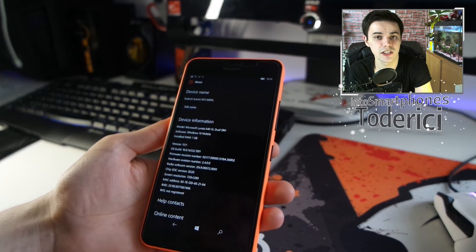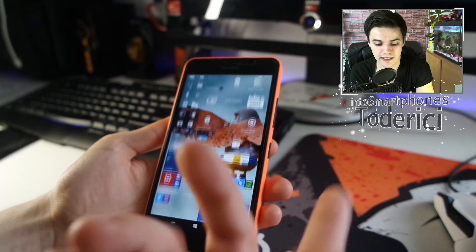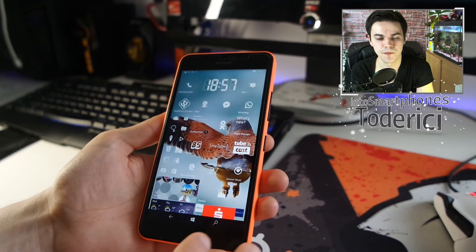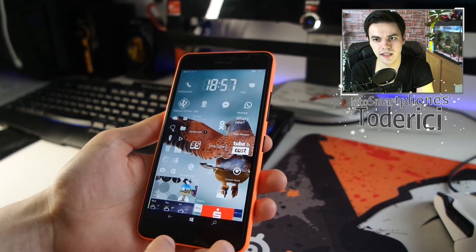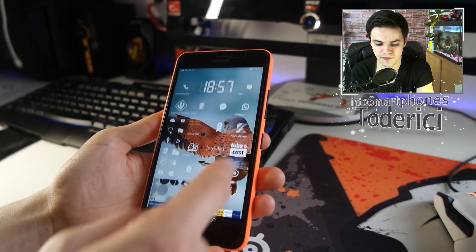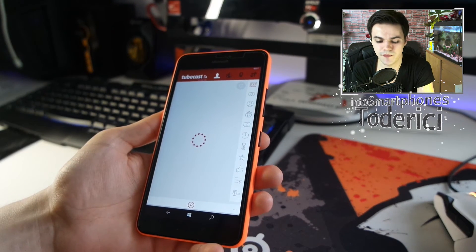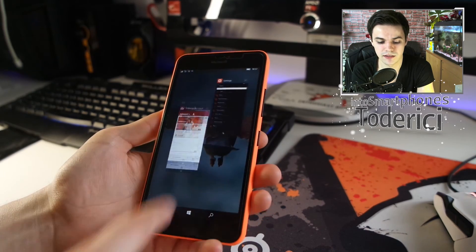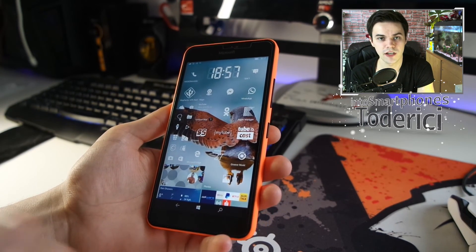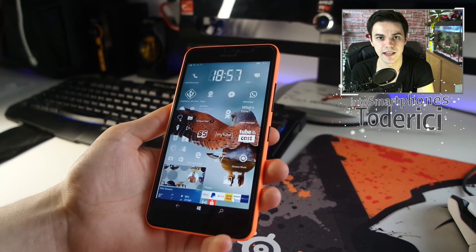There aren't really any other changes from the previous build — mainly just that apps now open properly. If you want to install this Redstone build, I can say it's a bit more stable. Apps like Tubecast don't crash as constantly as before. That bug where apps wouldn't open was very annoying, so it's good it's fixed. Let me know in the comments if you found anything else, and thanks for watching — see you in the next one.